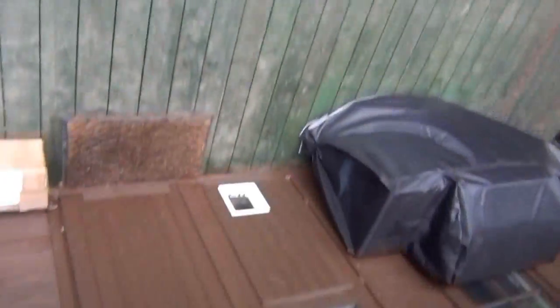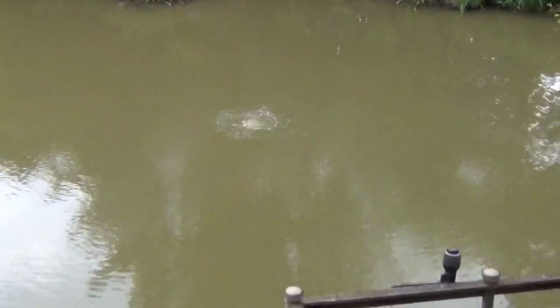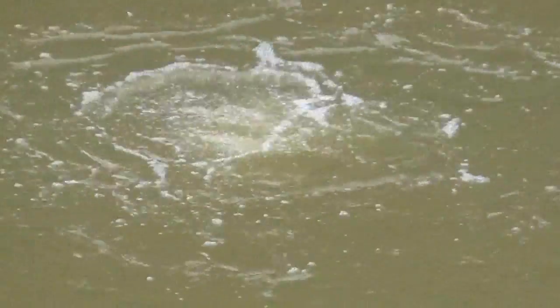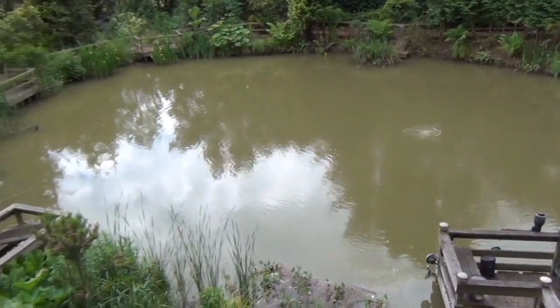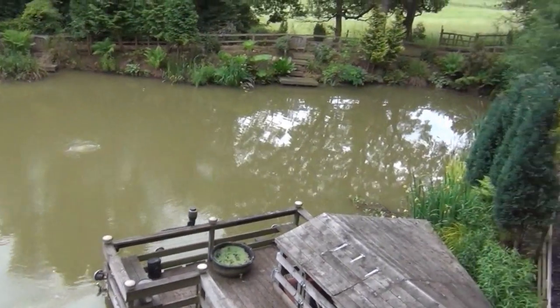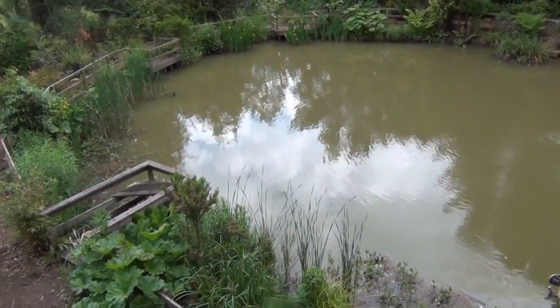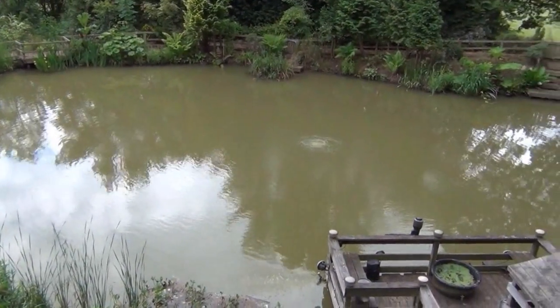This is a bird's eye view, standing on top of my deck, just near the log cabin. Much better. That's it — very quick update on the pond. Some people wanted it, hope that appeases you. Thanks for watching, see you next time.